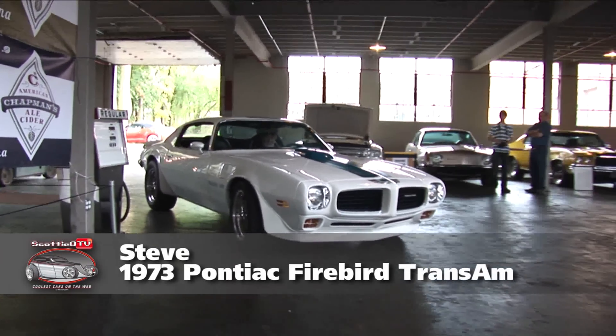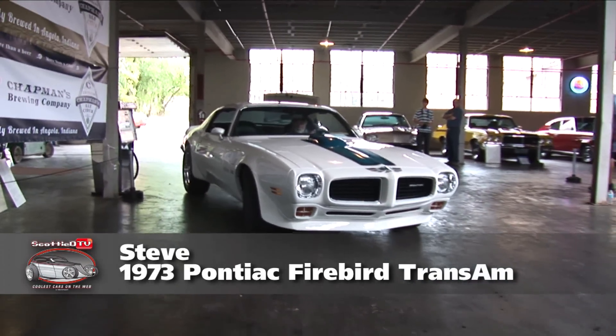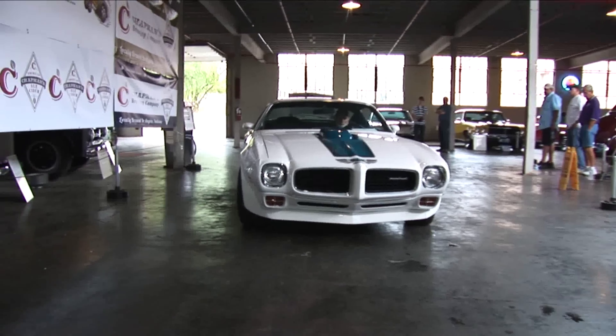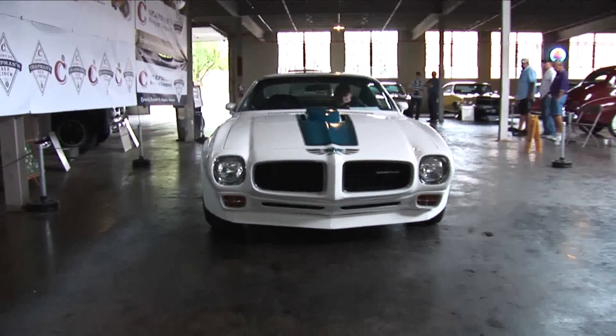Steve, good to see you brother. Good, Scotty, how are you? Very good. Thanks for coming out. Thank you for having me. Tell me what you brought. This is a 1973 Trans Am Firebird Trans Am with the Super Duty — one of 252 built. Holy cow, '73! Yes. I think they made a '74 as well — they made 900 and some — and that just sold for a hundred grand. And this is like 25% of that. What did you pay for it, Steve? $52,500 straight out, back in '73.